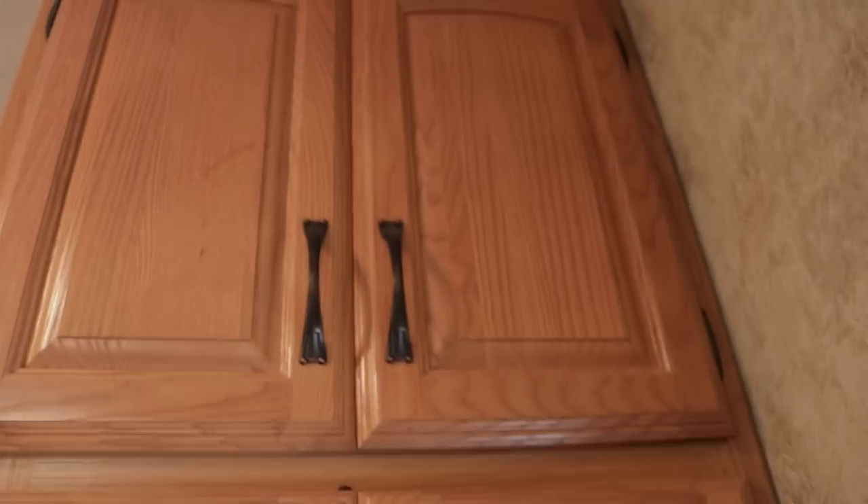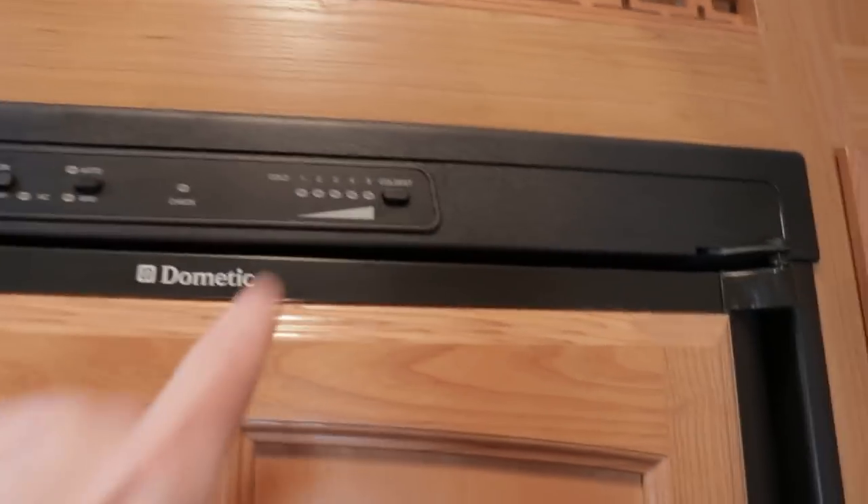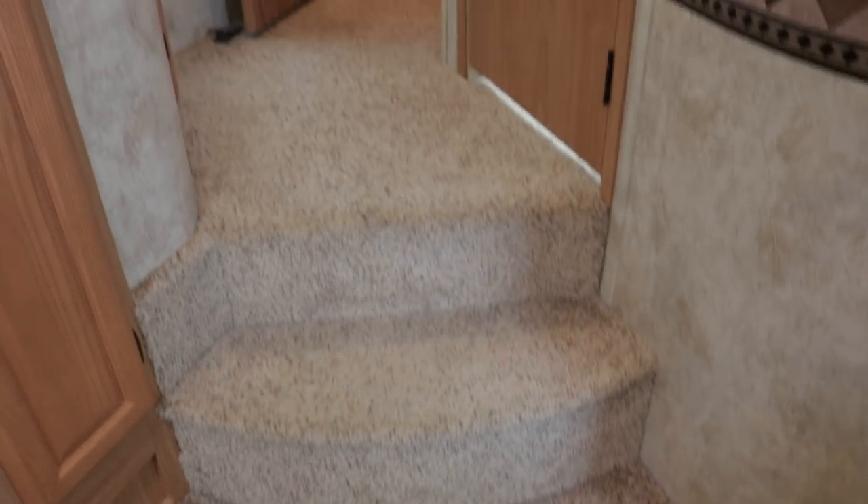The buttons for the slide outs and the awning button are right here — easy to figure out. Lots of storage on this 310RE model. You do have the large 8-cubic-foot gas-electric refrigerator by Dometic with fully adjustable temperature — not just set to one temperature like most models. It has nice wood raised paneling on the fridge, which may have been an option or a package when purchased. And there's a huge pantry.